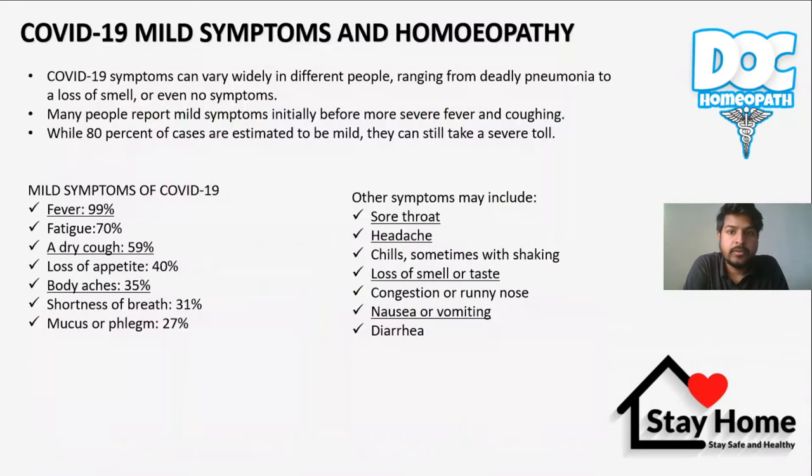Coming to the topic — let me explain what the mild or initial symptoms of COVID-19 are. COVID-19 symptoms can vary widely in different people, ranging from deadly pneumonia to loss of smell, or even asymptomatic. Many people report mild symptoms initially before more severe fever and coughing, while 80% of cases are estimated to be mild.